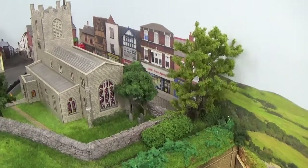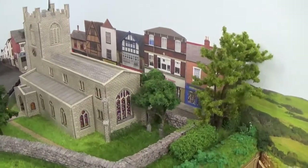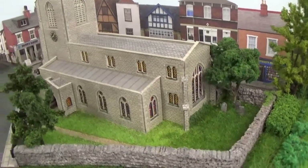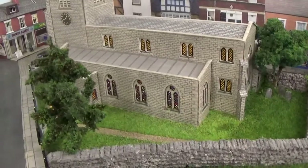G'day folks, just a quick update on how the scenery is going. The work's concentrating mostly on the church at the moment.